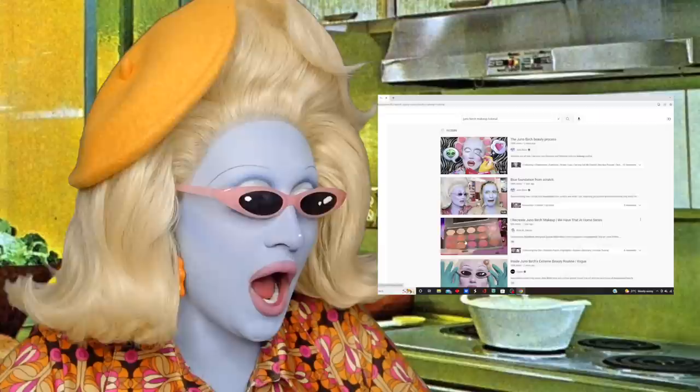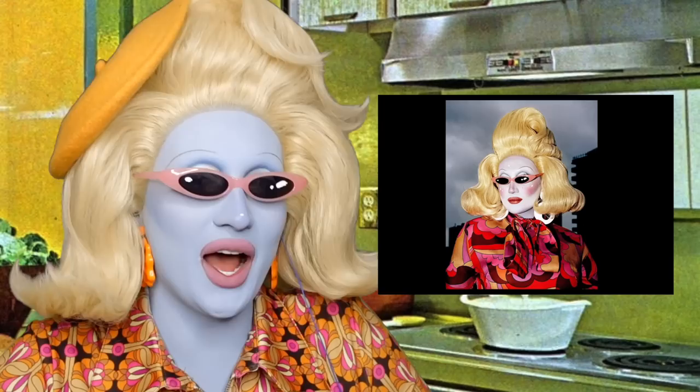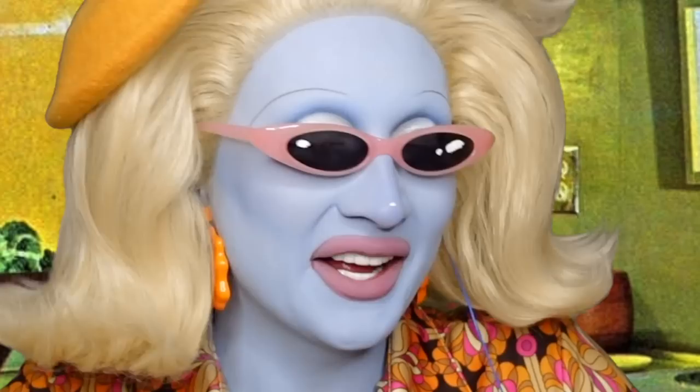First up everybody — how very dare she! Rock M Sakura has arrived, an absolutely stunning queen from RuPaul's Drag Race. She's decided to do a British accent — oh my god, not this accent! Don't laugh at me.